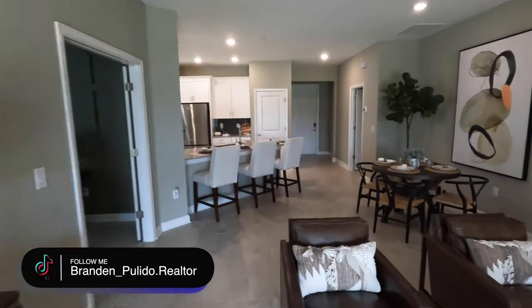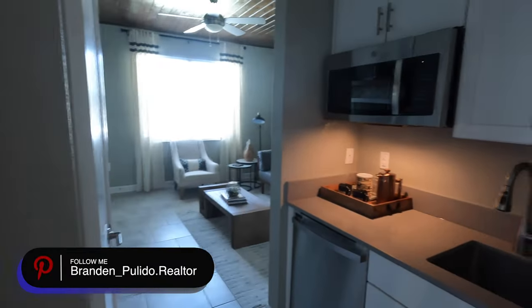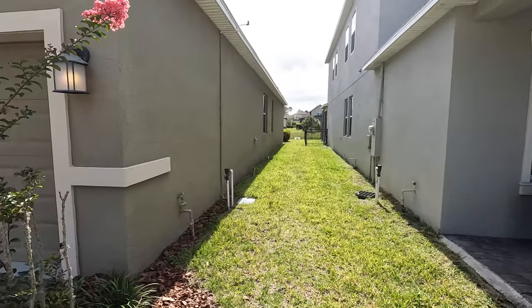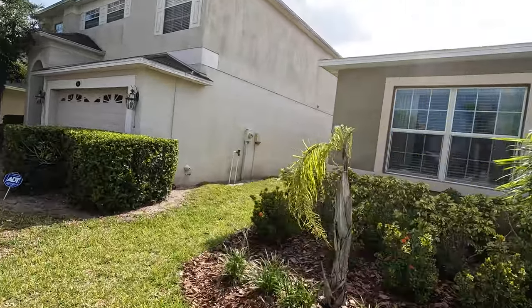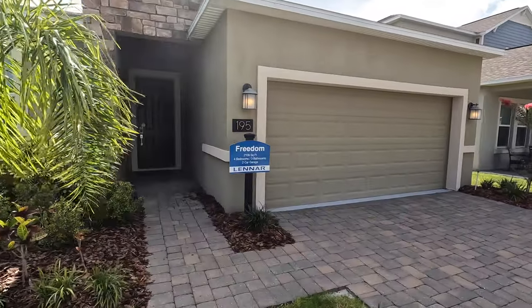The best thing for me is just the uniqueness — the fact that you can utilize this Next Gen suite is just the best thing in my opinion. Let me give you another look at the exterior and wrap this video up. Although this is a model, it still gives you a good idea of spacing and privacy when it comes to these homes being built. They really constructed this neighborhood and floor plans well, and as you can see there's a little conservation pond area back there.